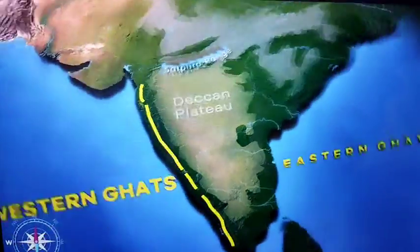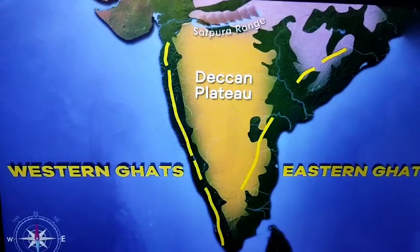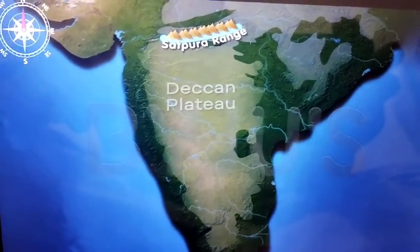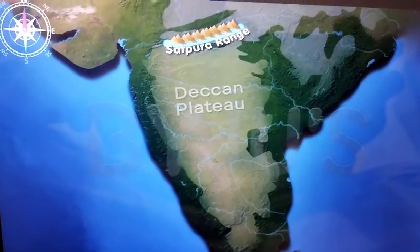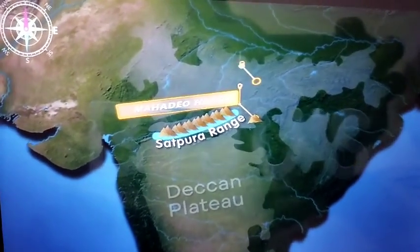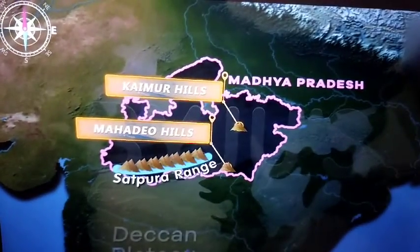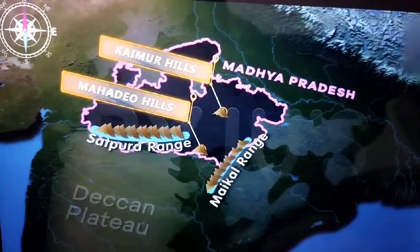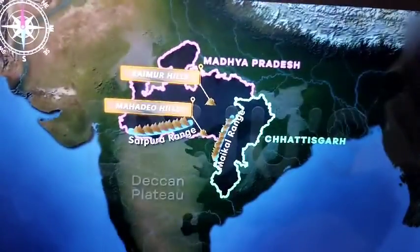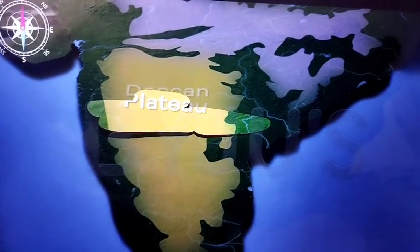The Western Ghats and the Eastern Ghats mark the edges of the Deccan Plateau. The Satpura Range flanks its broad base in the north. Towards its eastern extension lie the Mahadev Hills and the Kaimur Hills, found in Madhya Pradesh, and the Maikal Range, found in Madhya Pradesh and Chhattisgarh.